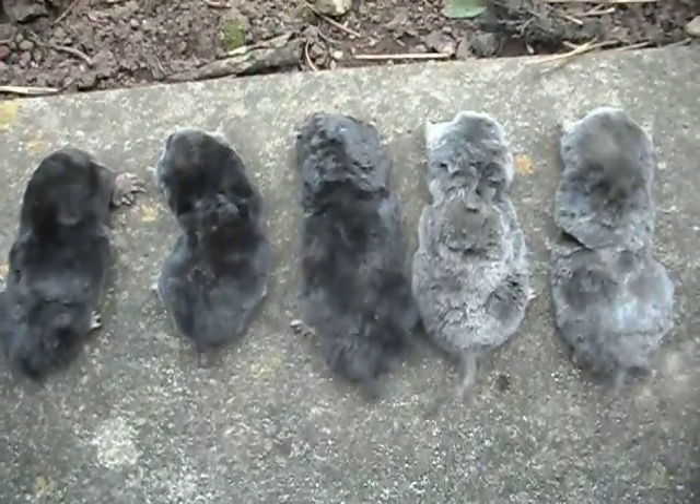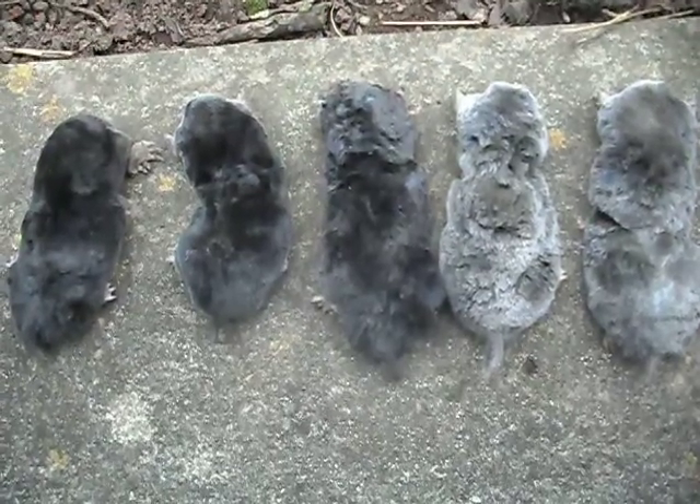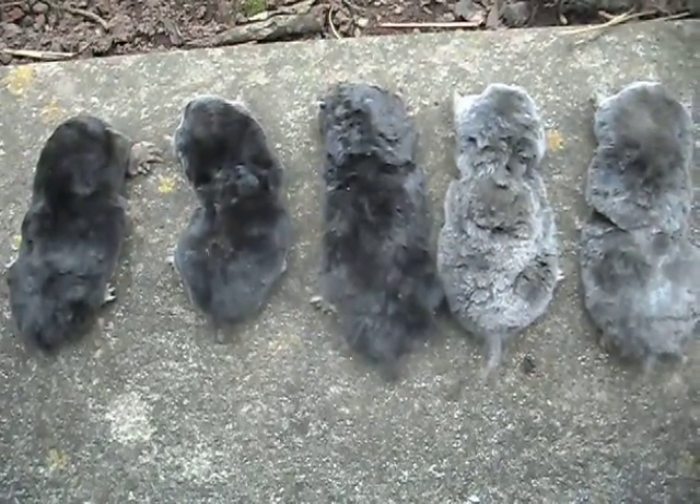I've only ever caught black moles before, but I know you can catch different coloured moles and this is the proof. I hope you enjoyed watching my video and found this interesting.